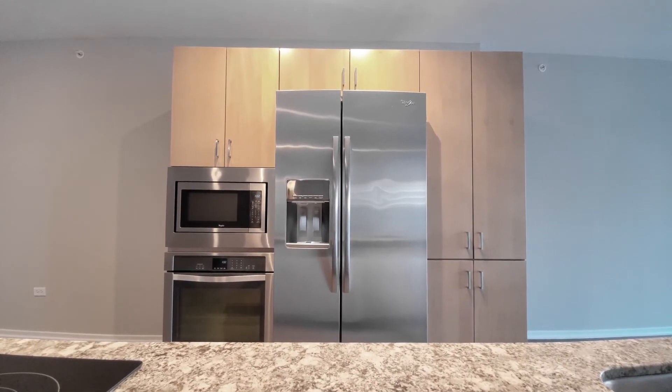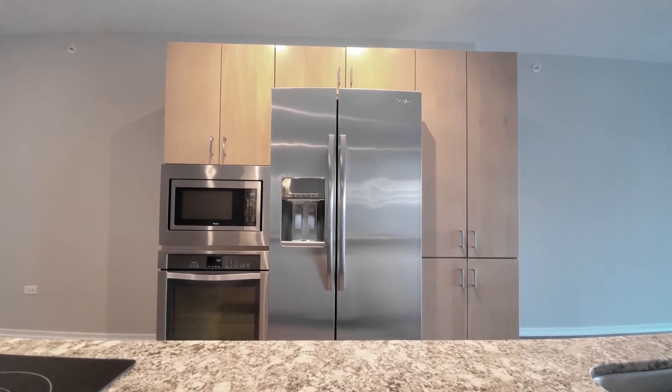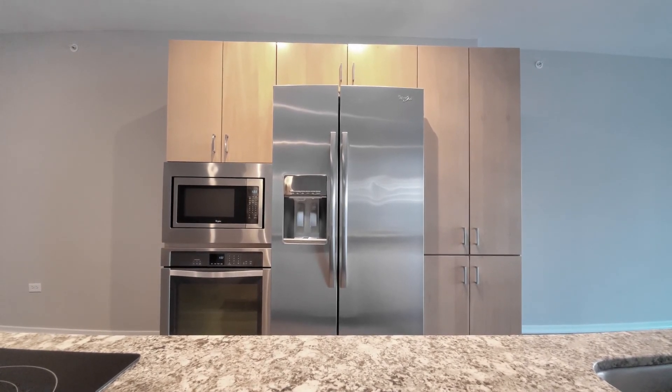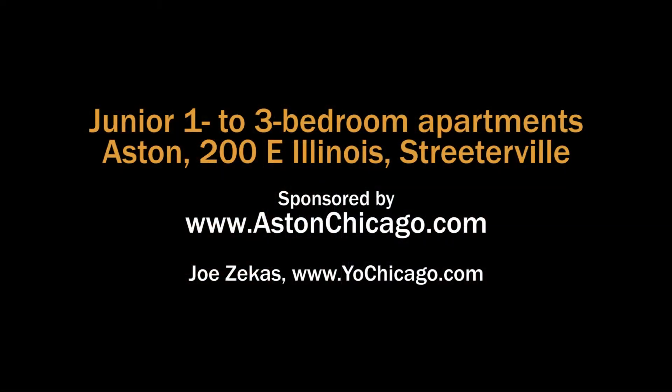Aston has a very convenient, central and ideal location, literally steps from Michigan Avenue. An outstanding suite of amenities, a wide variety of apartments with upscale finishes — it definitely warrants a spot on your must-see list. Head to the building's website to see floor plans and near real-time rent and availability info.